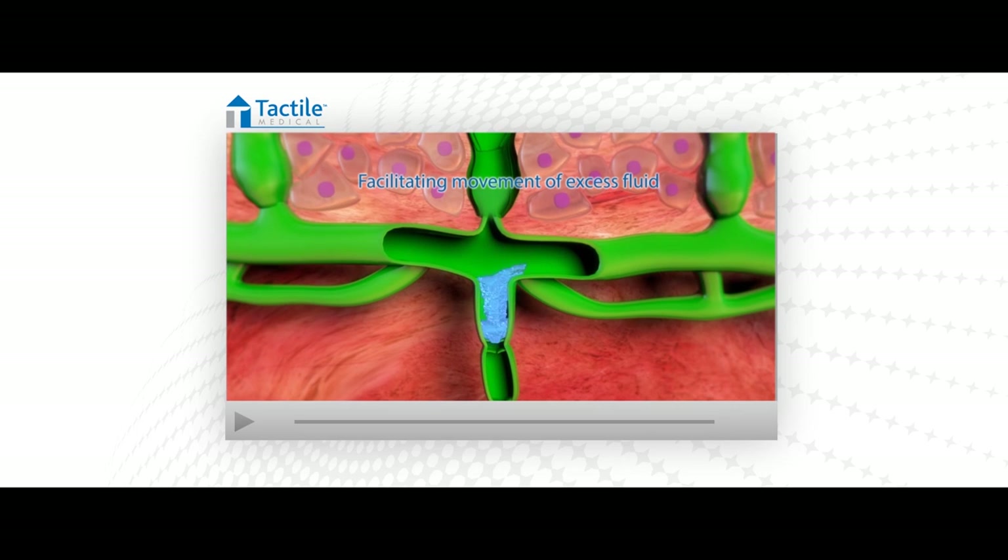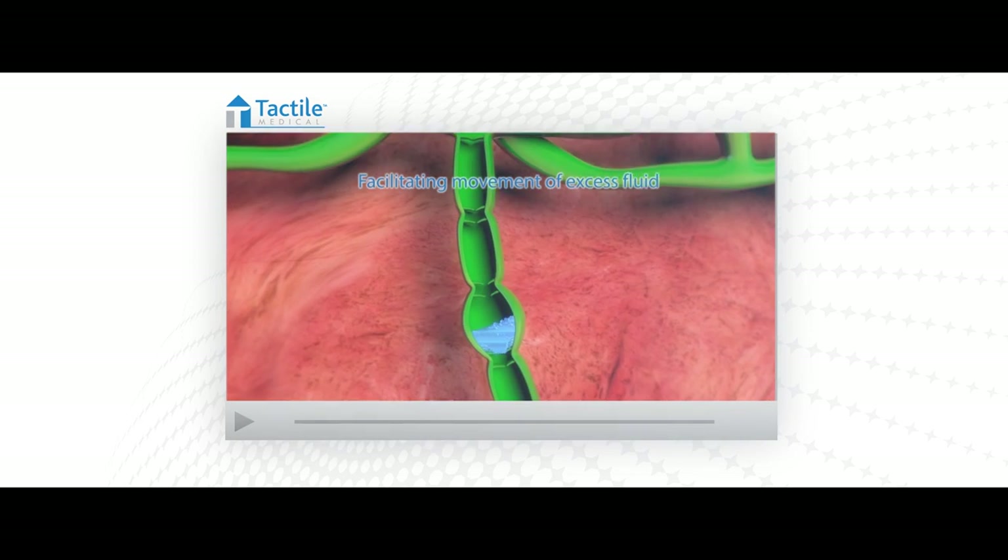FlexiTouch is the only device that is clinically proven to stimulate the lymphatic system, specifically to use the physiologic principles of manual lymphatic drainage, or MLD, which has long been used as the standard of care to treat lymphedema.